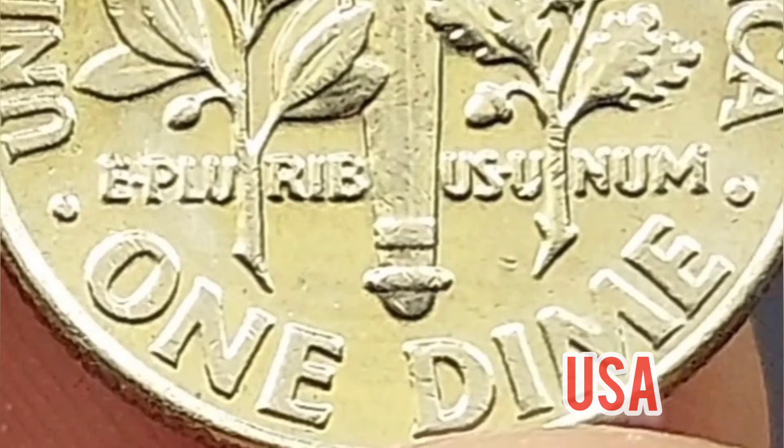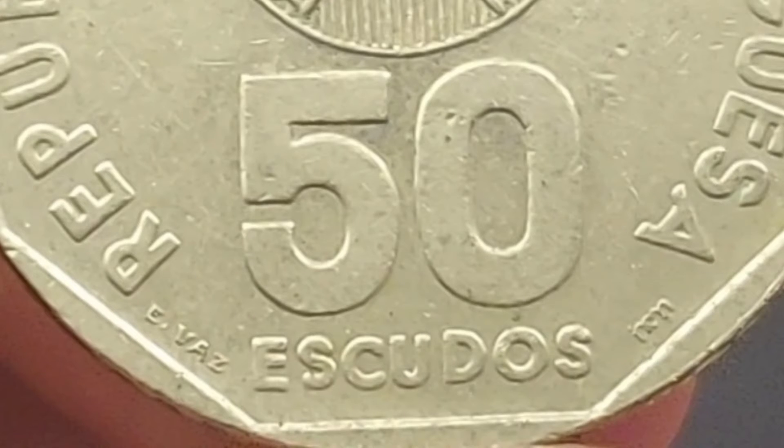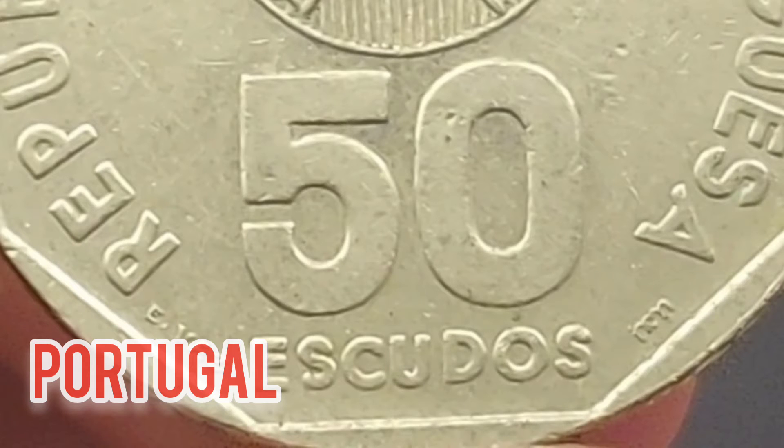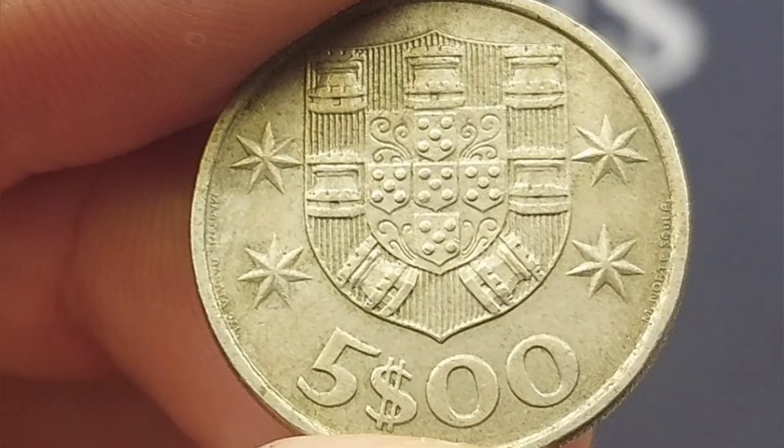One that a lot of people got right — the one dime coin. You can just see the lettering either side: the United States of America. The next two coins, a little bit of a trick, were actually from the same country. We've got the 50 Escudos coin and also the $5 coin. For those of you with an eagle eye, you would have worked out that this coin features the coat of arms of Portugal. A huge shout out if you did manage to get those ones correct.